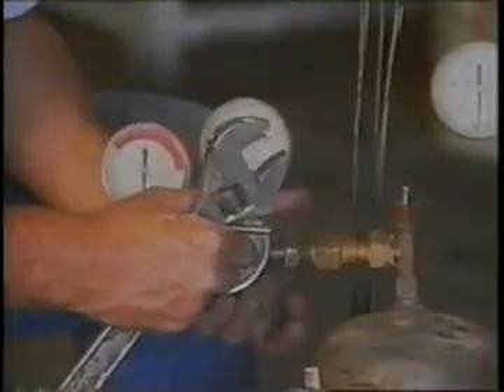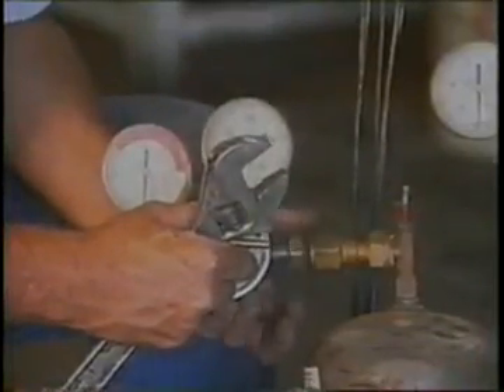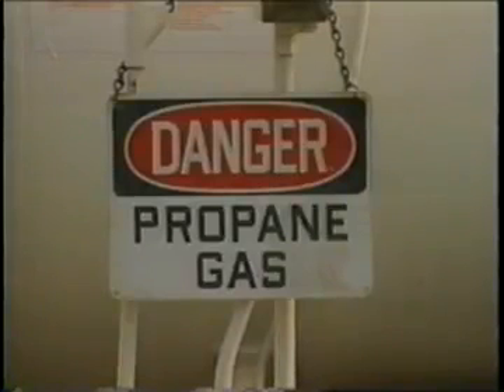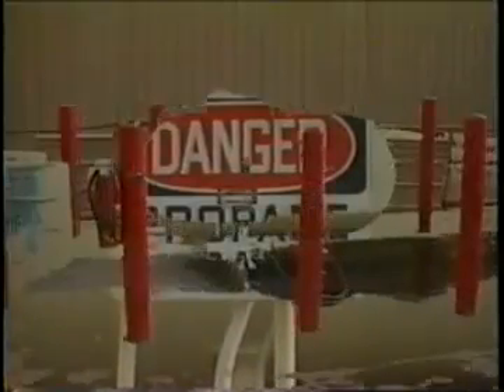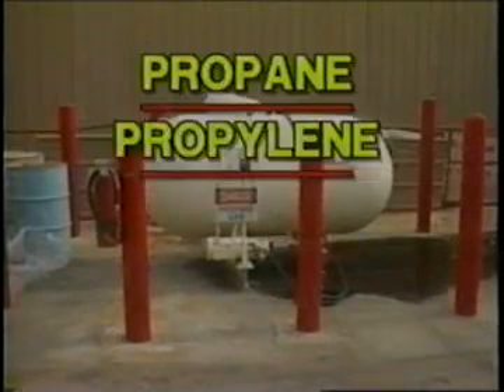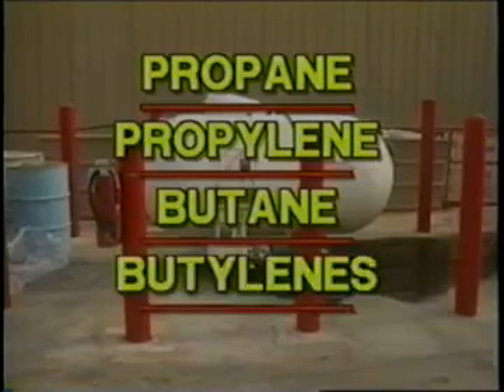When handling or using any compressed gas cylinder, extreme caution is the basic safety rule. LP gas is another compressed gas stored in approved cylinders. Liquefied petroleum gases include any material which is composed predominantly of hydrocarbons such as propane, propylene, butane, and butylenes.